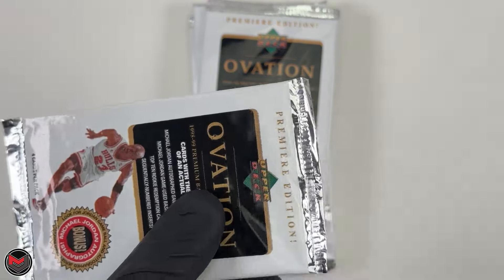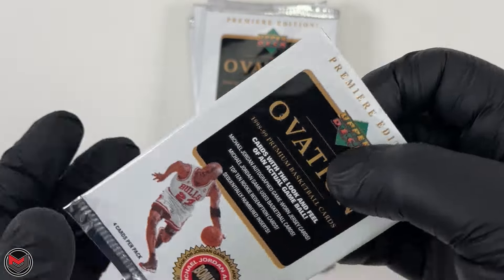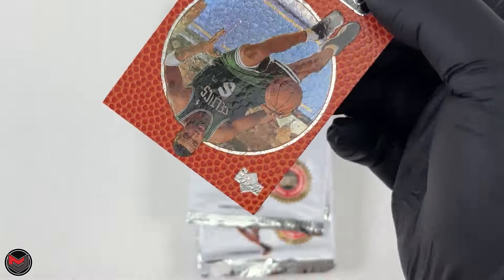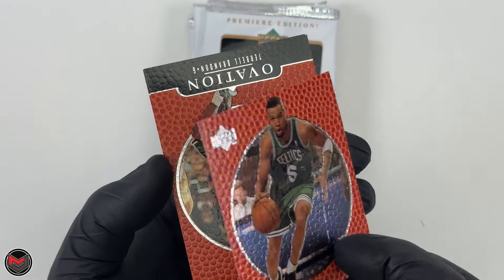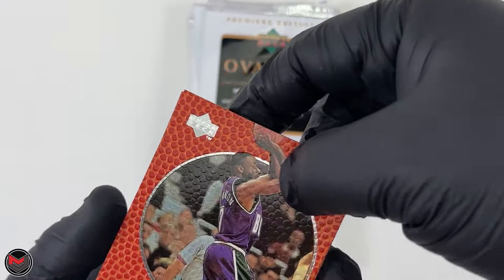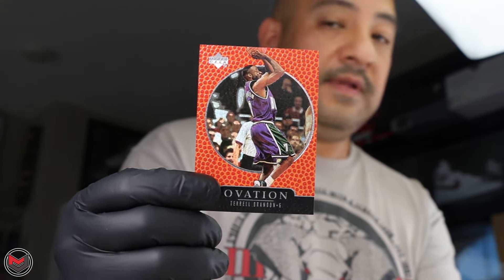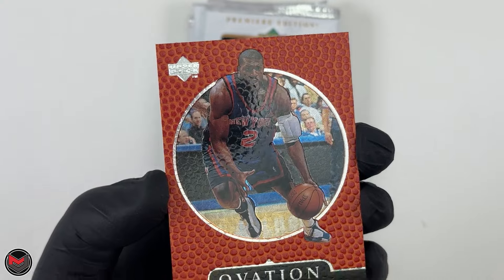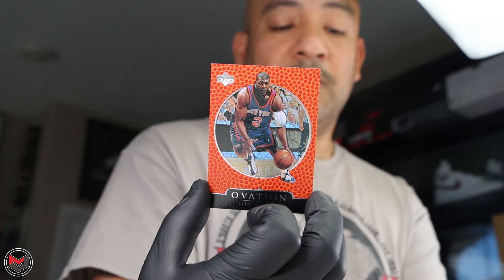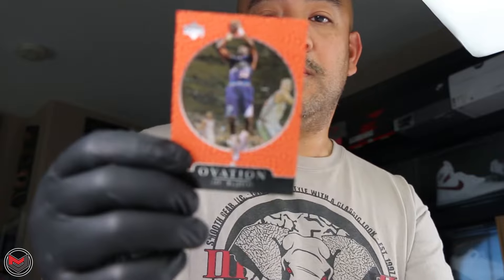Pack five — I definitely would love a jersey card; I don't have an MJ signature in my collection, that's something I need to add. First card: Ron Mercer, then Terrell Brandon, then Larry Johnson when he was playing with the New York Knicks. The Knicks got to the Finals that year in 1999 — unfortunately they lost to the San Antonio Spurs. And then Karl Malone base card.